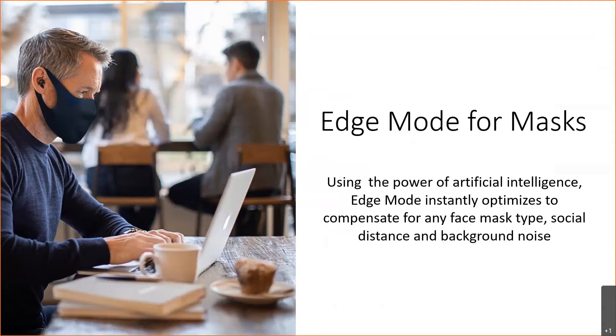Even individuals with normal hearing will notice they struggle when having a conversation with somebody wearing a mask. And when somebody is wearing hearing aids and has hearing loss, it's going to be that much more difficult for them. The great thing about Edge Mode is that when engaged during a conversation with somebody wearing a mask, it will compensate for all of those communication difficulties.